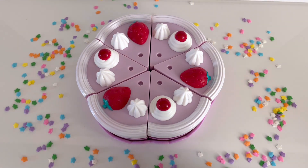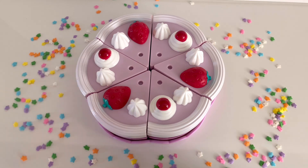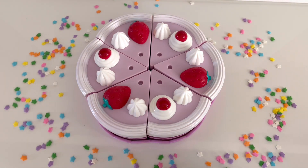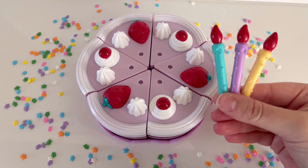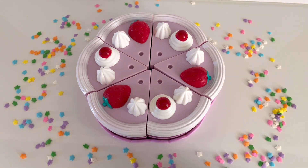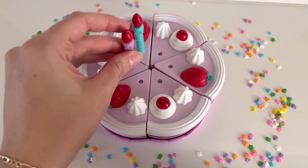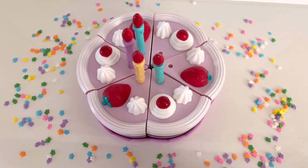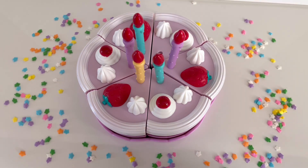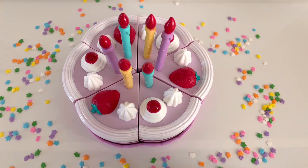What else do you see? I see some cherries. Will you count the cherries with me? 1, 2, and 3. We counted 3 cherries on the cake. I think the cake is missing something — what's missing? To turn our cake into a birthday cake, we need to add some candles. Can you help me add candles onto the cake? Let's do it together. 1, 2, 3, 4, 5, and 6. We added 6 candles onto the birthday cake.